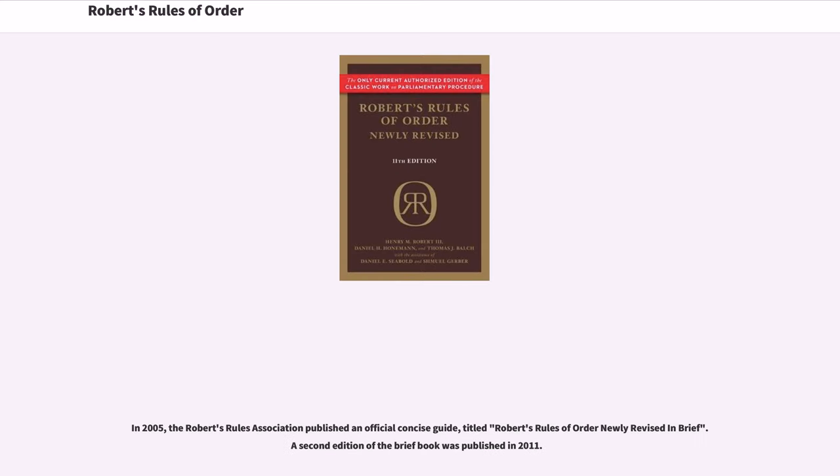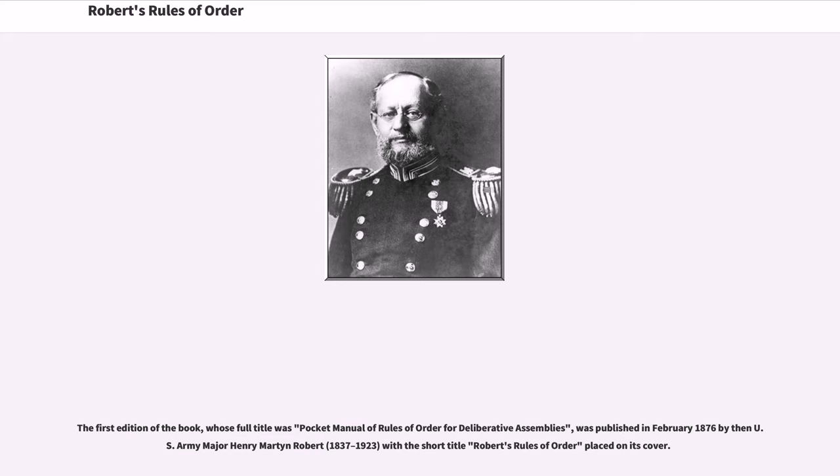In 2005, the Robert's Rules Association published an official concise guide titled Robert's Rules of Order Newly Revised in Brief. A second edition of the brief book was published in 2011. The first edition of the book, whose full title was Pocket Manual of Rules of Order for Deliberative Assemblies, was published in February 1876 by then U.S. Army Major Henry Martin Robert, with the short title Robert's Rules of Order placed on its cover.